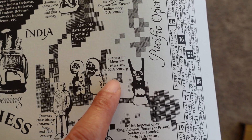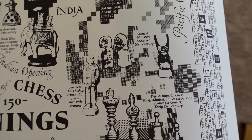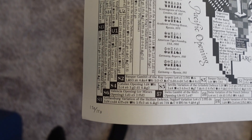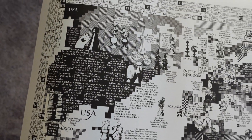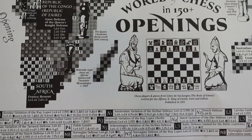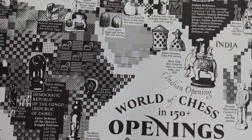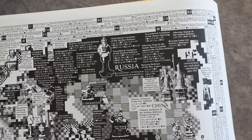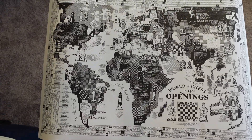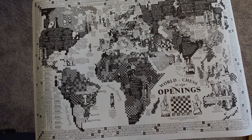Coming down further, there's an Indonesian monster chess set from the 20th century — wow, this thing is amazing. Overall, this map is super exquisite, very artistic in design, well thought out, and it really provokes thought. If you are a serious chess player, no matter what level you are, I am almost certain you will appreciate this map of 150 openings from World Chess.